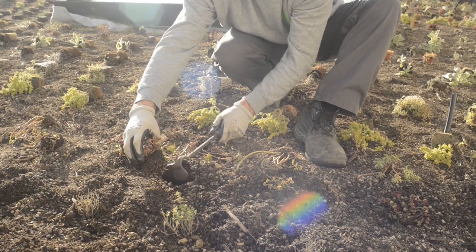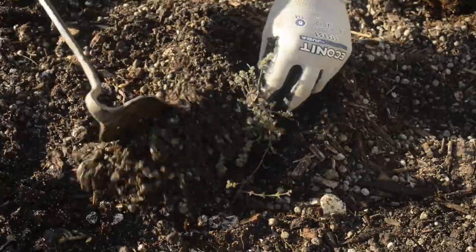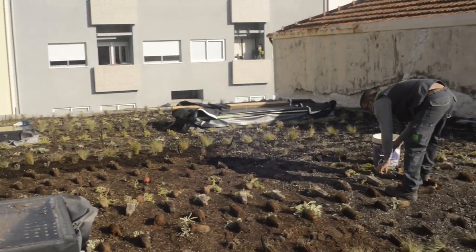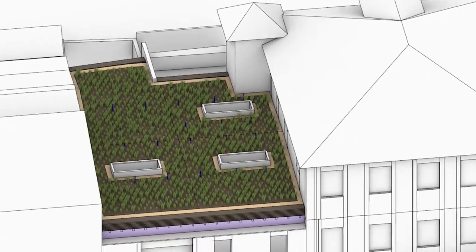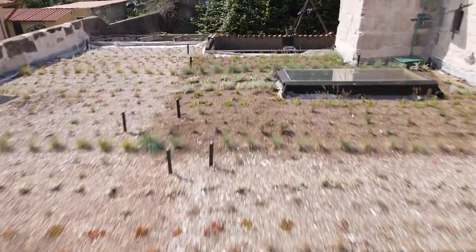The plants used in this project include sedum, grasses, thyme and others. The use of these plants is already well established in green roof construction and promotes biodiversity in a small area compared to planting a monoculture lawn. And there we have it — our green roof is finally complete after two intense years of research, structural preparation and implementation.